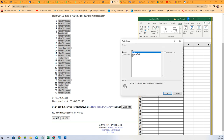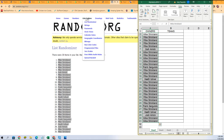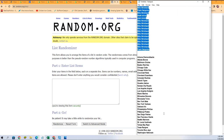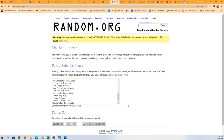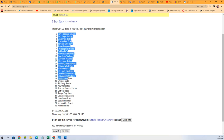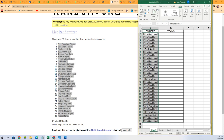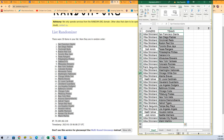And here we go with the team random. Seven times through. Lucky number seven. Oh, there we go.